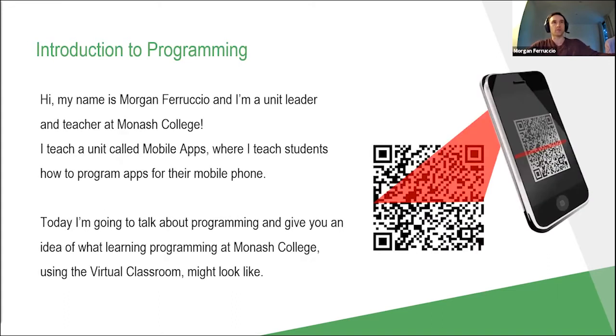My name is Morgan Ferruccio. I'm a unit leader and teacher at Monash College. One of the units I teach is called mobile apps, where I teach students to create mobile apps for their phone. You can see the app over here — a QR scanning app. This is actually one of the previous assignments that we had our students complete: they'd scan a barcode and it would display information about that barcode.